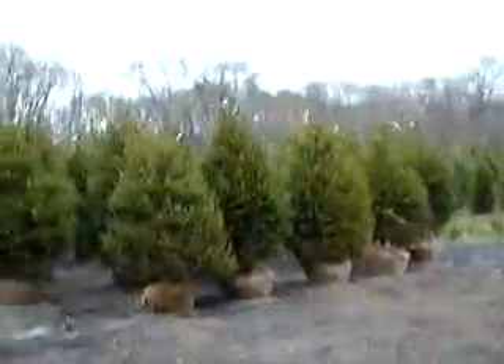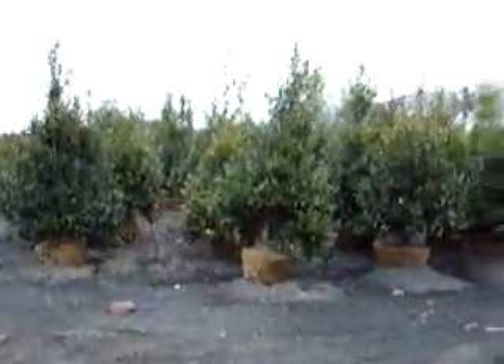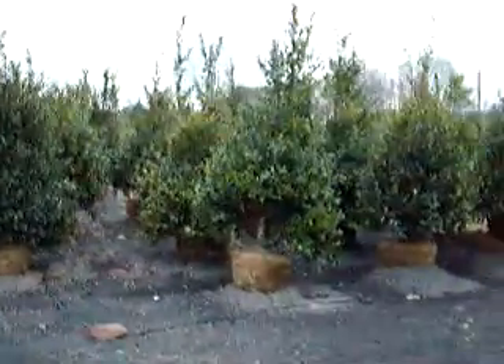A little bit of rain here right now. These are Norway spruce. And these are our larger hollies down in here — we have larger Nellie Stevens, and we actually have them bigger than this. These are our eight-footers.